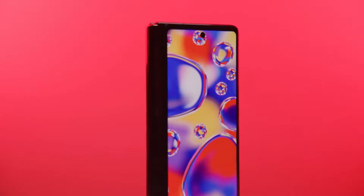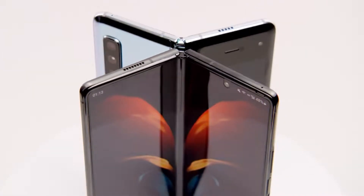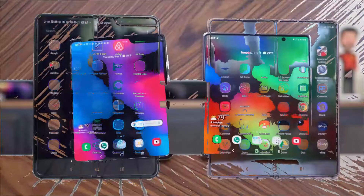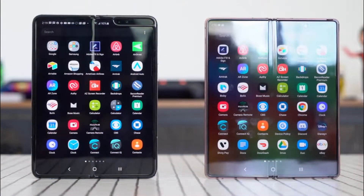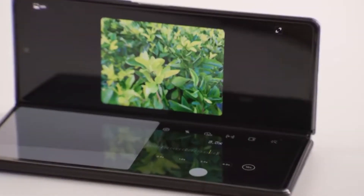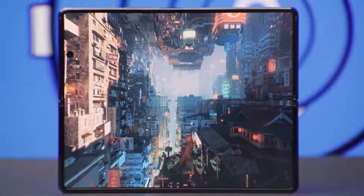Samsung did a great job with the Galaxy Z Fold 2. It's just a yearly upgrade from the original Galaxy Fold, but looking at its design and everything, it looked light years ahead of its predecessor. But next year in 2021, things will further go to the insane level. Samsung's Galaxy Z Fold 3 will be the pinnacle of innovation next year.